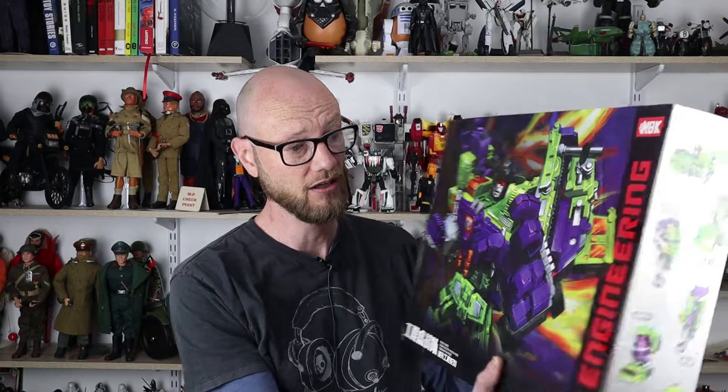So while poking around on eBay just a few days ago, I came across a knock-off Devastator for $140 delivered, and I thought, well, for $140, let's check it out. So I ordered it, and here it is. It's made by NBK — it doesn't seem to have any particular branding other than saying TF Engineering. But let's be honest, it's Devastator, so let's check it out.